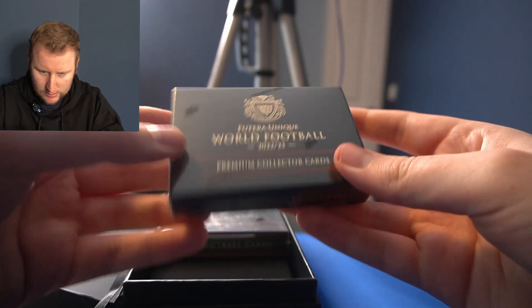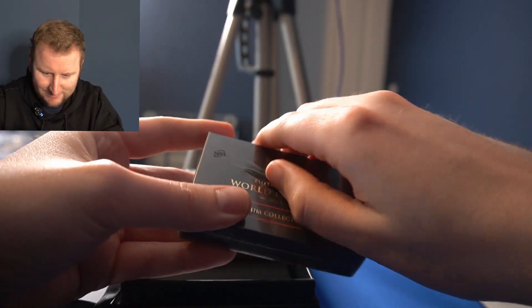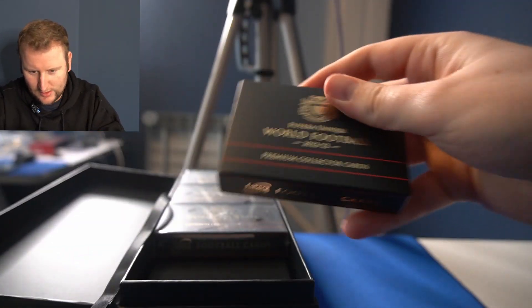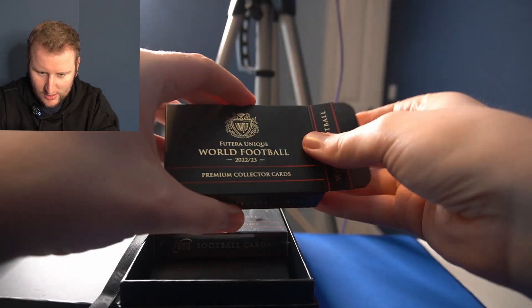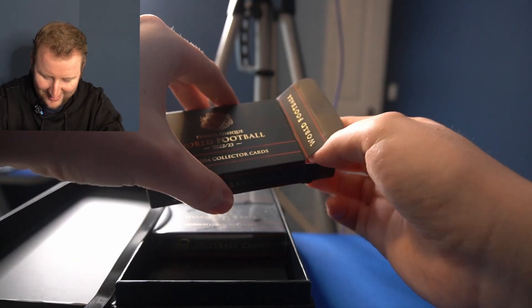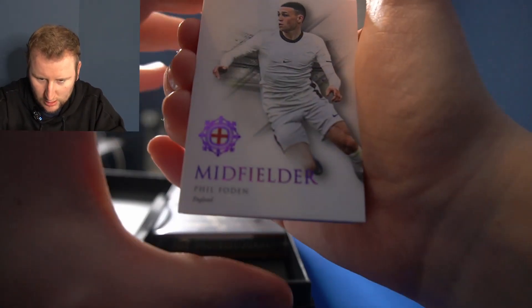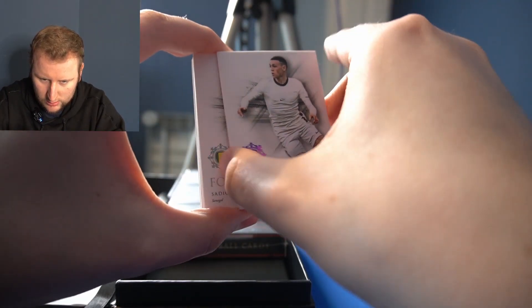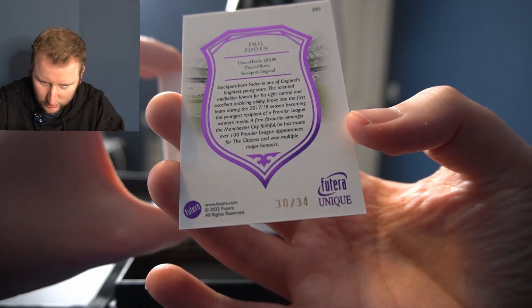They actually look like cigarette packs. These are premium collector cards. I'm not sure how many cards per pack. So we're starting off with Phil Foden, midfielder. These are just the base cards, but they're numbered — this is 30 of 34. That's Phil Foden.